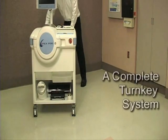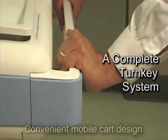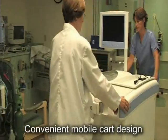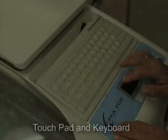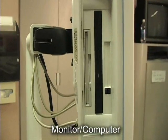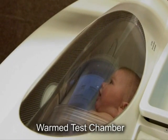Each P-Pod is a complete turnkey system. Everything needed to operate the unit is included, and the convenient mobile cart design allows the P-Pod to be rolled to the infant for bedside assessments or to other areas as needed. The P-Pod is operated using a touchpad, keyboard, and an integrated monitor computer. Its major components consist of a scale for measuring body mass and a test chamber for estimating body volume.